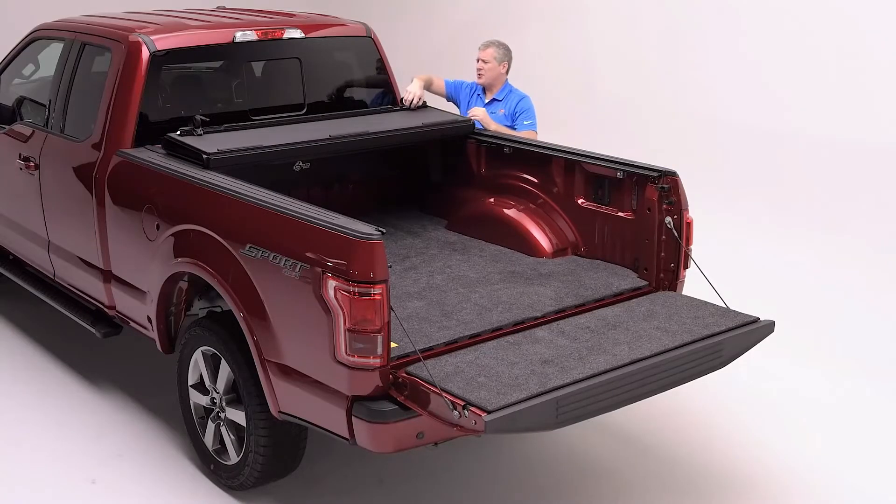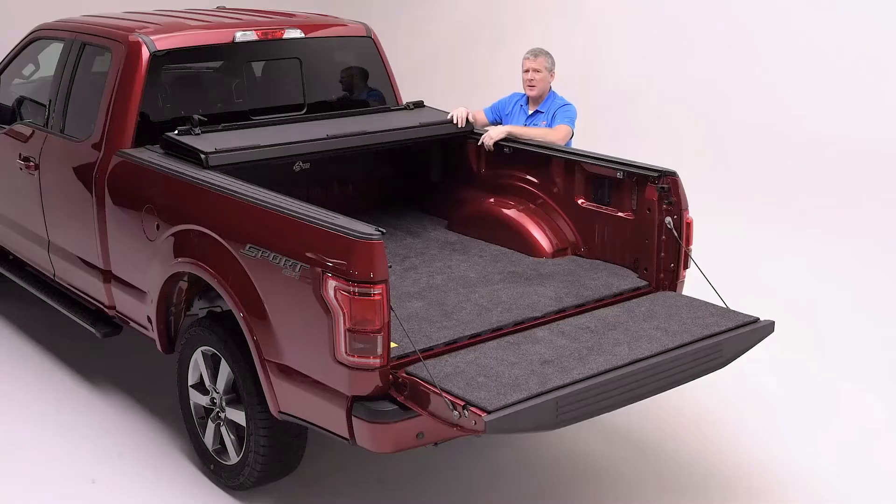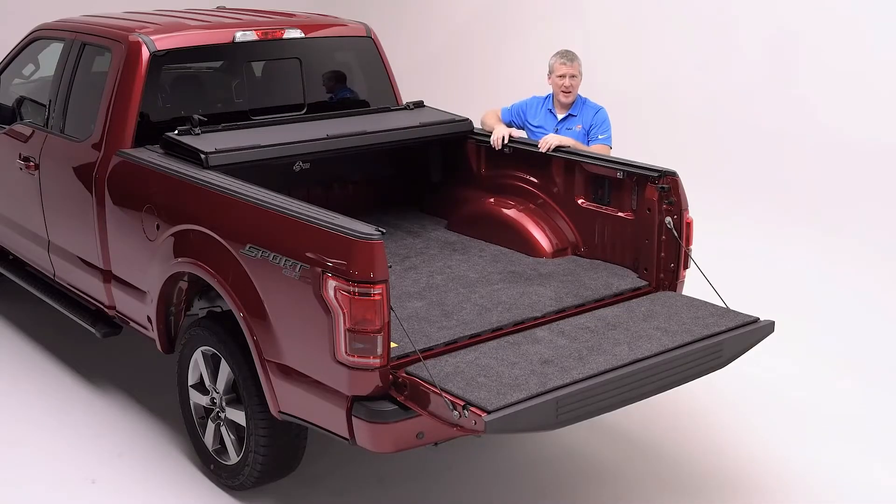Now here we have a new strap and buckle that allows you to strap the cover in the first down position behind the cab, to hitch up your fifth wheel, or to throw a table saw in the back.